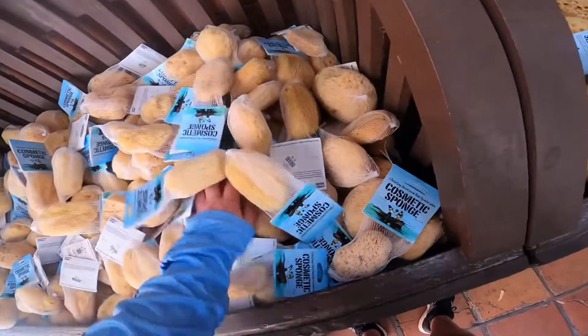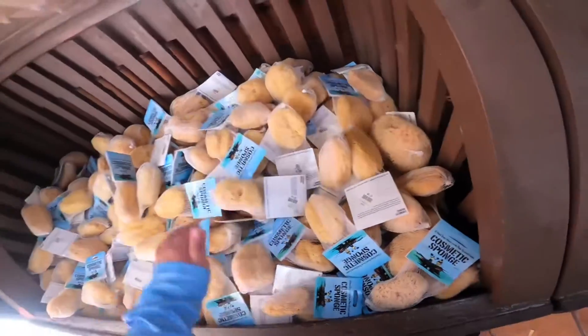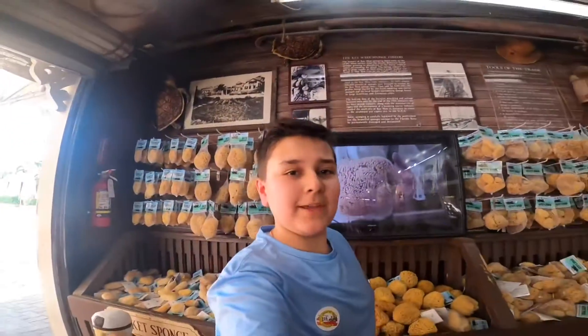Cosmetic sponge. Look at all of these sponges — there are so many sponges. Well, I guess that means there's something you can't find in the floor keys.